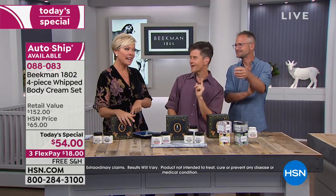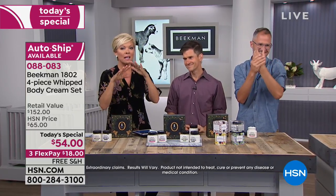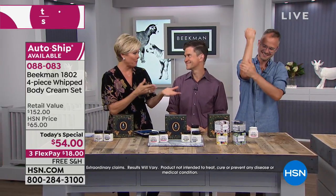Just so you know, we have cuticle creams coming up next hour, and some skin care at the end. Check everything from Beekman 1802 on hsn.com because every single item we've launched at HSN is a customer pick — all the way down the page. Customer pick, customer pick, customer pick.